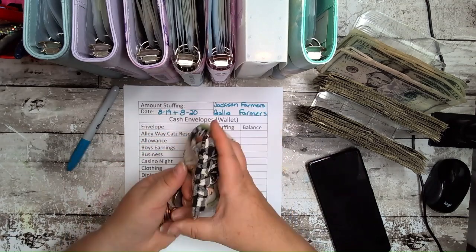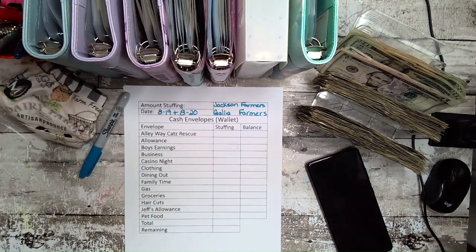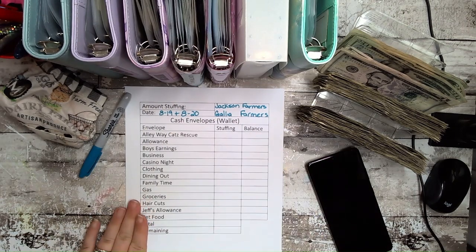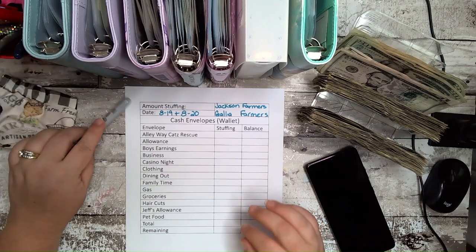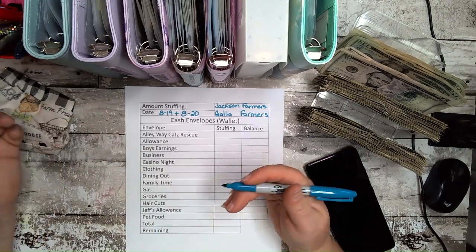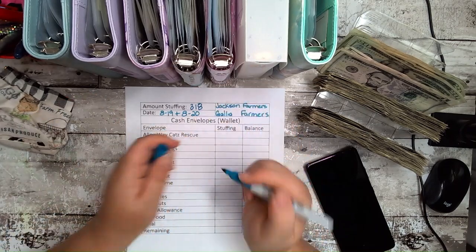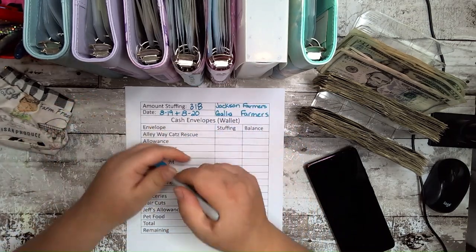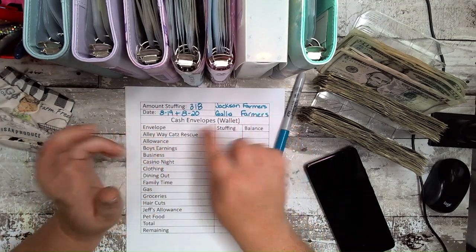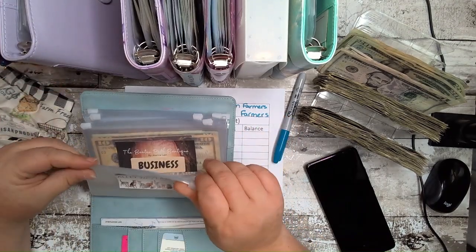So with the $70 that went in via Square, that's $318 total over two days at two different events. $318 is what I used to make at the Jackson farmers market in one day last year, so you can see why it's a little disappointing. But at least I made money, and that's what I have to remember.